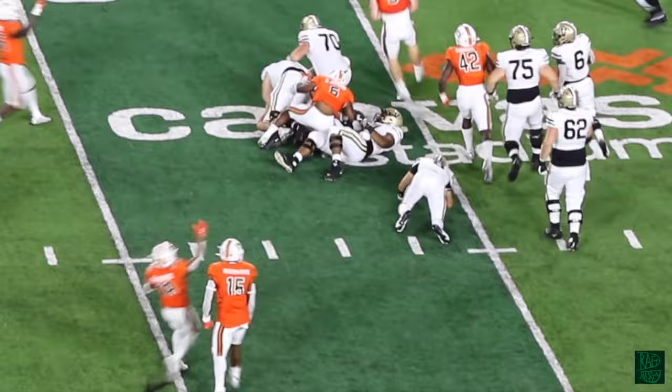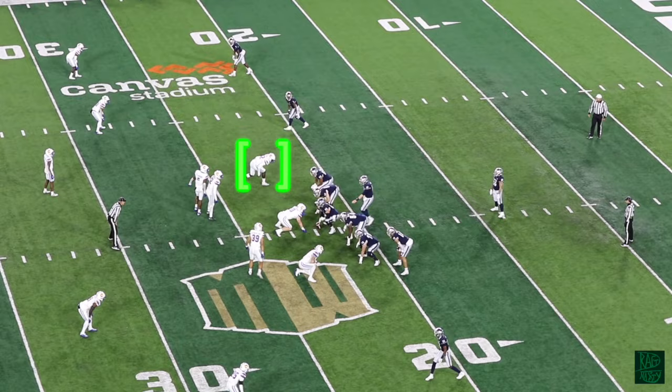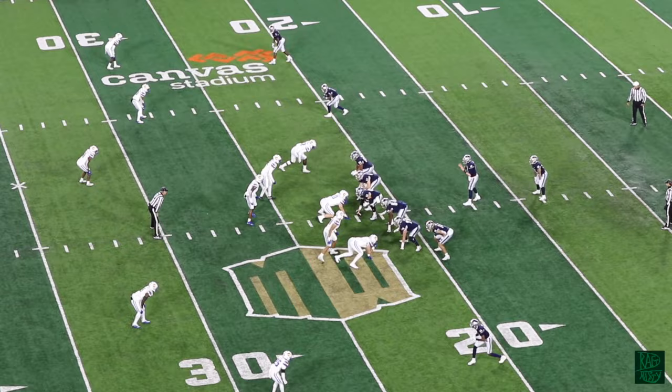A sack and a fourth fumble against Vanderbilt in 2021 — that's kind of the theme. His productivity goes back a couple of seasons, and the linebacker instincts are apparent when you watch him.